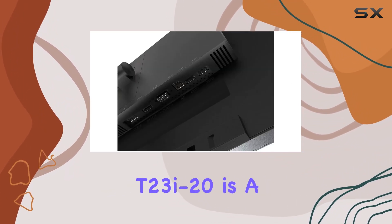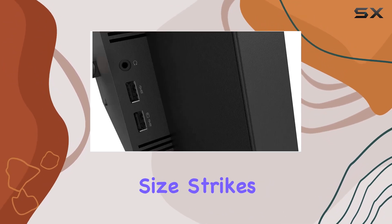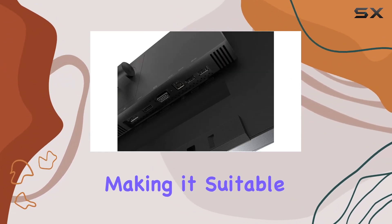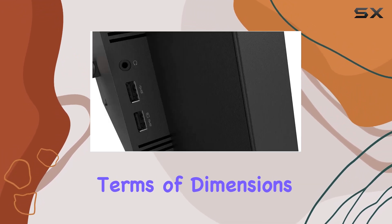Setting up the Lenovo ThinkVision T23i20 is a breeze, and the 23-inch screen size strikes a balance between compactness and visibility. The IPS panel delivers vibrant colors and wide viewing angles, making it suitable for collaborative work or multimedia consumption.